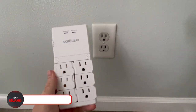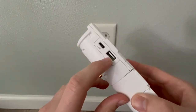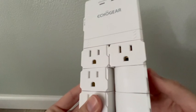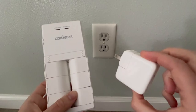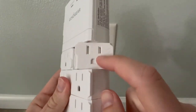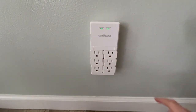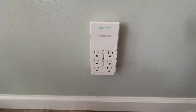The Echo Star Surge Protector is here to provide the best protection possible for your devices. It has a strong 1080-joule rating to ensure your entire house is secure from surge damage. With six swiveling heads you can triple your outlet capacity and power all your equipment. Its low-profile design keeps cables neatly out of the way and it's simple to install over existing outlets in seconds.